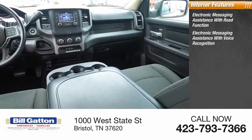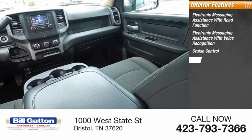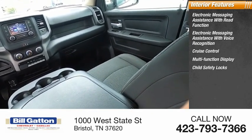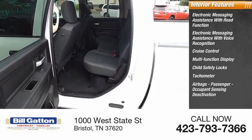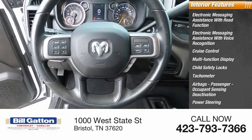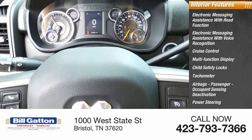Inside you'll find electronic messaging assistance with read function, electronic messaging assistance with voice recognition, cruise control, multi-function display, child safety locks, tachometer, airbags, passenger occupant sensing deactivation, power steering, one-touch windows, and compass.